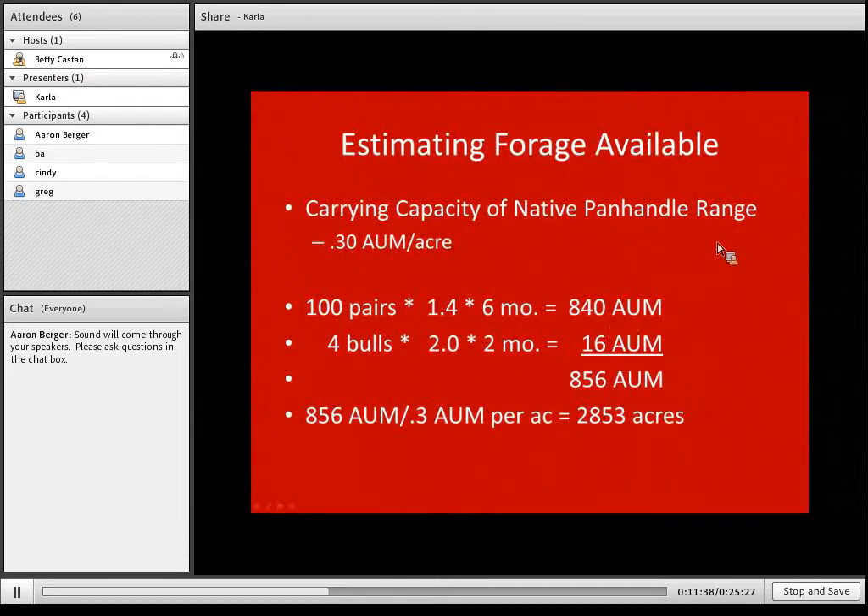Here's how we apply this. A pasture of native panhandle range has a carrying capacity of 0.3 AUM per acre. Going back to our original example of 100 pairs and four bulls needing 856 AUMs for the grazing season: to determine how many acres are needed, we divide what we need by what the pasture provides per acre — 856 AUMs ÷ 0.3 AUM per acre. It takes quite a bit of acreage out in an arid region like the panhandle.